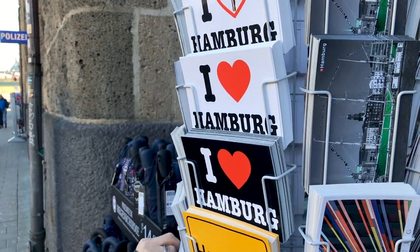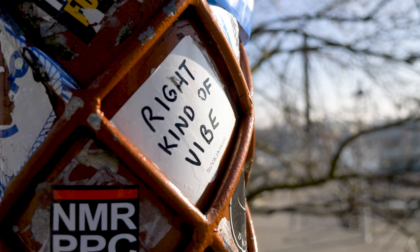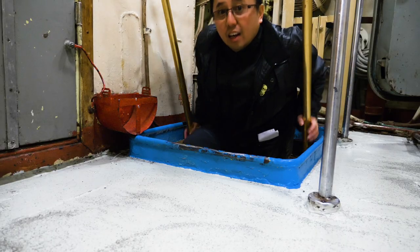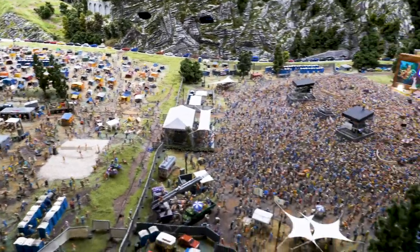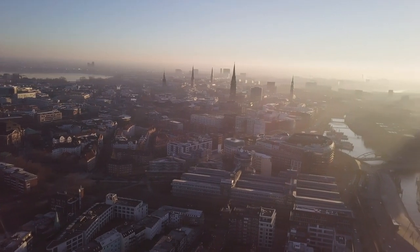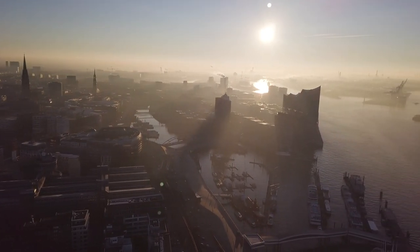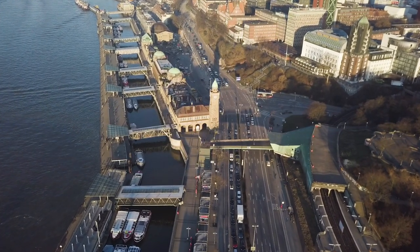Wondering what to see, eat and drink in Hamburg? Well, you're in the right place. Hamburg is the biggest city in Germany. Its history is intertwined with the water and the port that has helped make the city what it is today. Here is the list of must-sees. There are timestamps in the description to help you jump to the different sections.